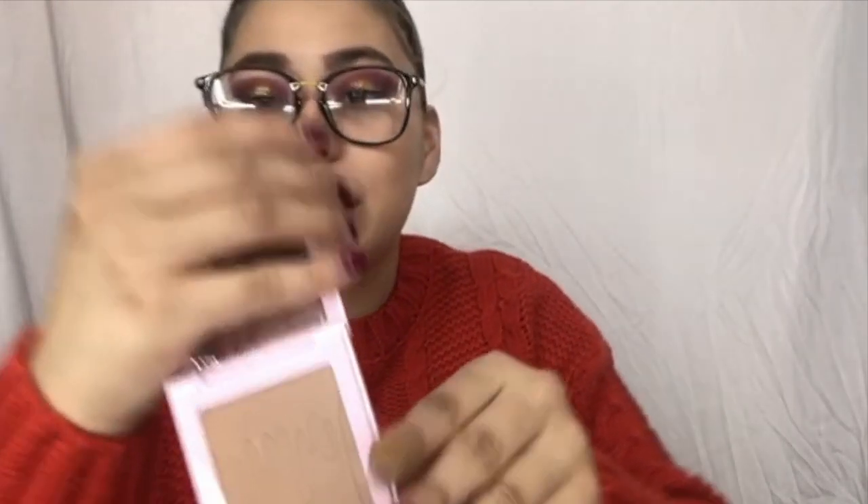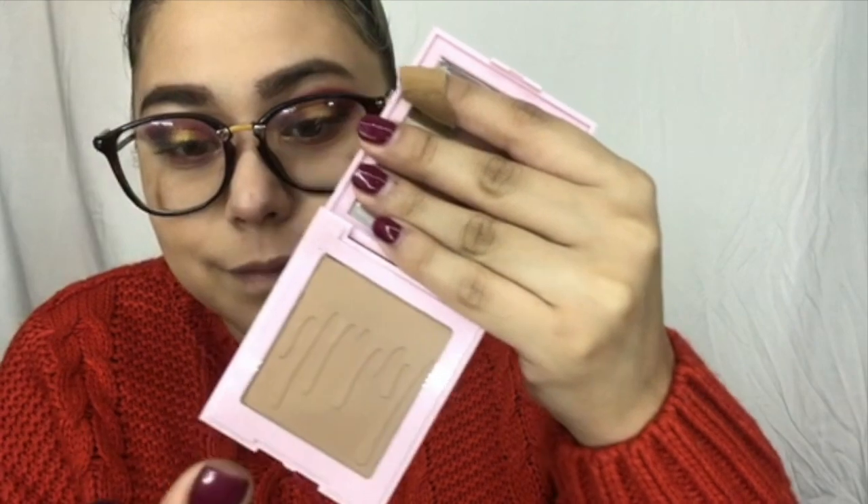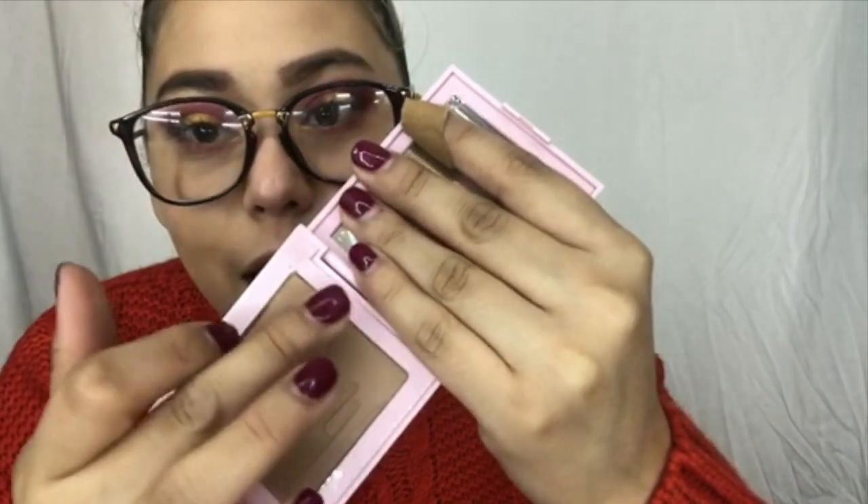All right, this is the bronzer. Same thing — it's in the bag with a Kylie sticker. It says the ingredients and the name, which is Toasty. I really, really wanted the other one — I keep forgetting the name of it. Anyways, same packaging. Oh, this is really, really, really nice.